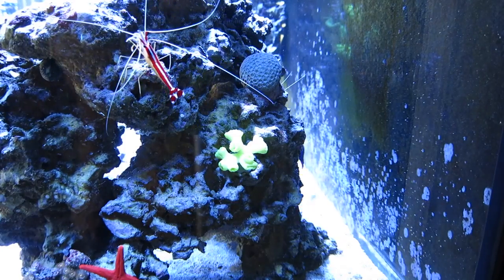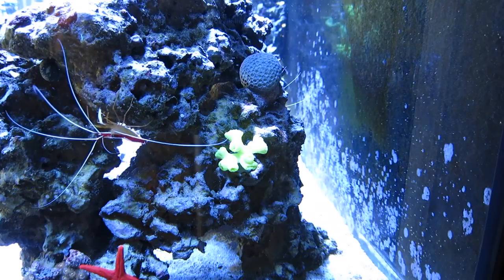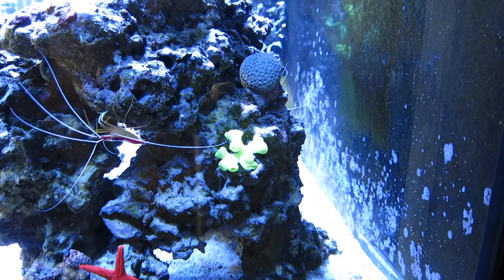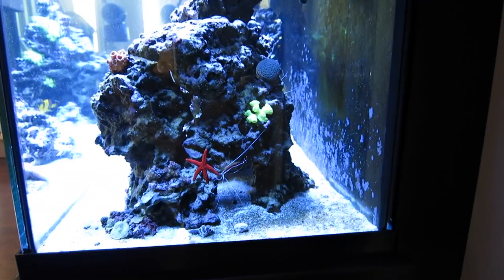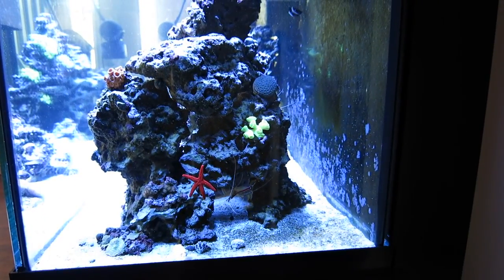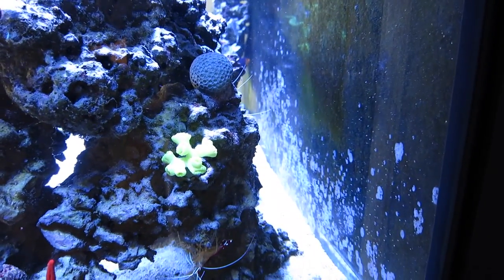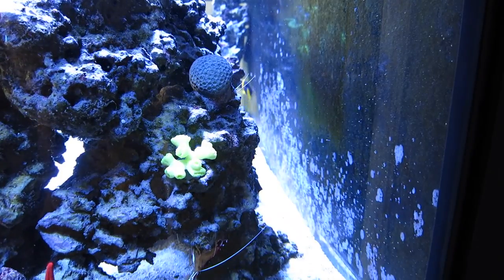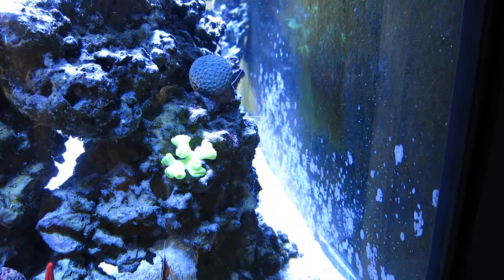This is where the Goniopora coral is going to go for now. I've purposely put it at the back here because it doesn't get too much light — so it won't be an intense blast of light as it would be in other places on the tank. I'll be monitoring the progress of the coral over the next few days. If it appears happy in this place, I'll epoxy it down. If it doesn't appear happy, we'll move it around and find a place where it is going to be happy. We'll check back on this coral in a few days. In the meantime, let's go back upstairs and check on the Lyretail Anthias — I have some news on that fifth one.